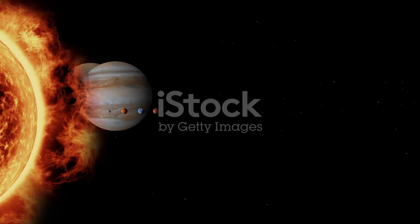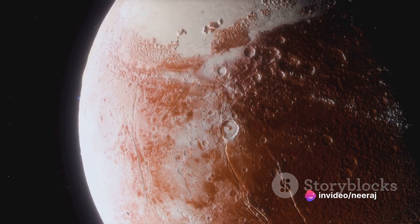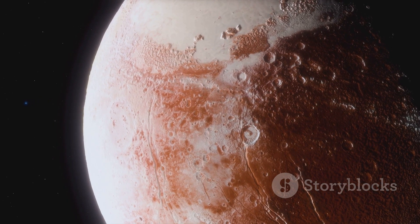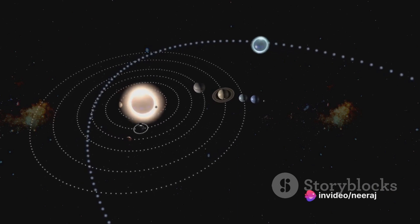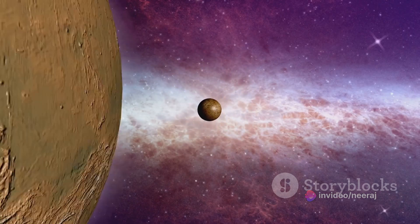On one end of the spectrum, we have Mercury zipping around the Sun at a brisk pace, finishing its journey in less than a quarter of an Earth year. On the other end, we have Pluto, the cosmic slowpoke, which takes the better part of three human lifetimes to complete just one orbit. These are extreme cases, of course, but they beg the question: what makes these orbital speeds so vastly different? What cosmic mechanics govern this celestial dance?